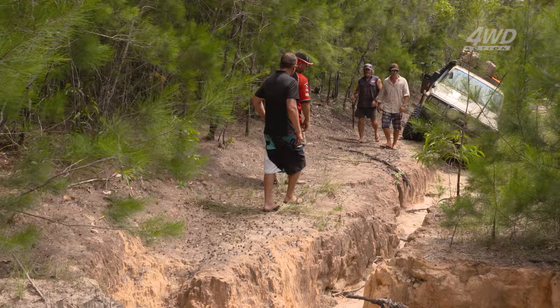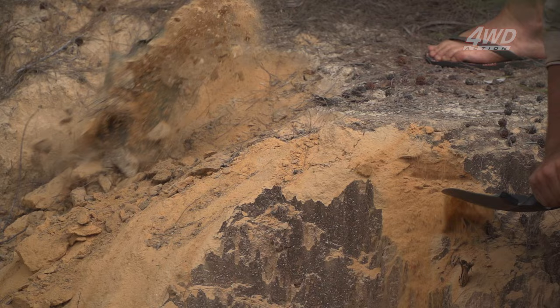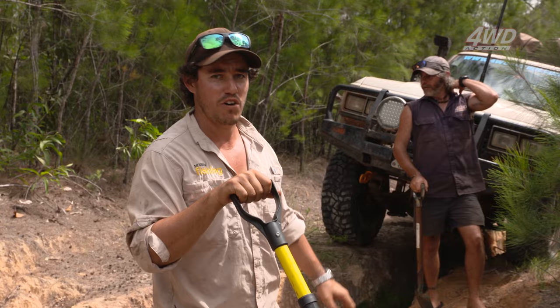Coming along this section of track we could see just how much the wet season changes things. Massive ruts have been formed and it's pretty much washed away the entire track. But that won't stop us — we've got shovels and the dirty 30. Pretty typical on the top end early in the season just after a wet. Half the track is actually washed right away — water's come through and bang, half the track's gone. That's where the shovel comes in handy.